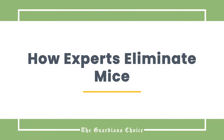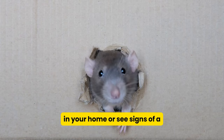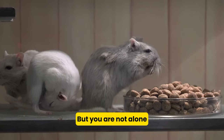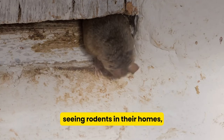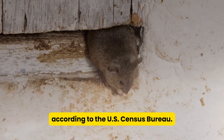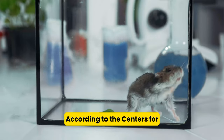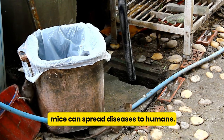Whether you've spotted a single mouse in your home or see signs of a mouse infestation, it can be unsettling. But you are not alone — almost 15 million people have reported seeing rodents in their homes, according to the U.S. Census Bureau. And mice are not just a nuisance; they also bring health hazards. According to the Centers for Disease Control and Prevention, mice can spread diseases to humans.